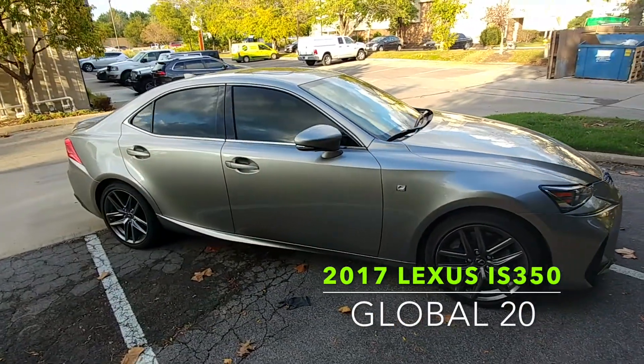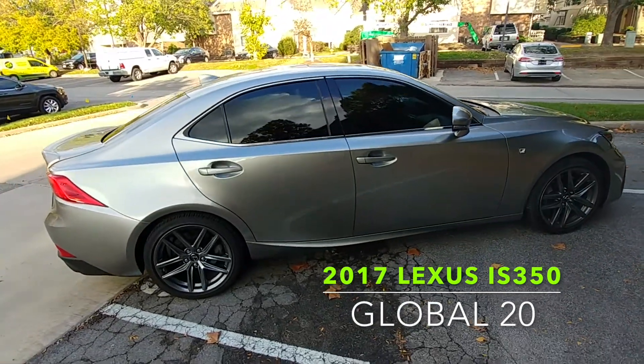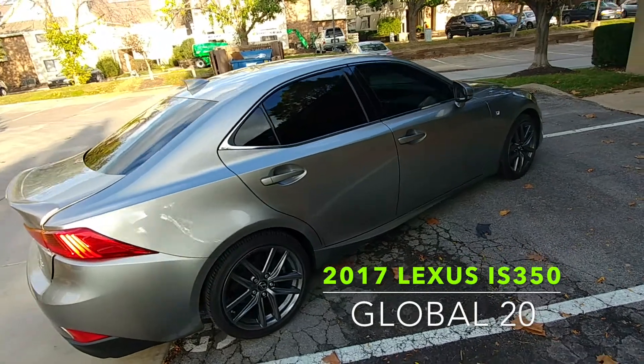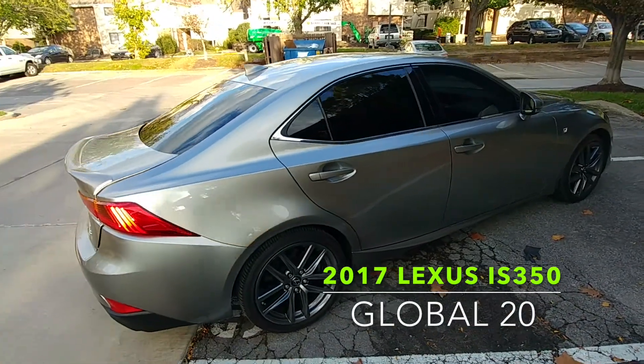We did 20%. If you have a doctor's note or a skin condition or glare headaches and have a prescription, you can actually get this. Not many people do, but yeah, beautiful car.